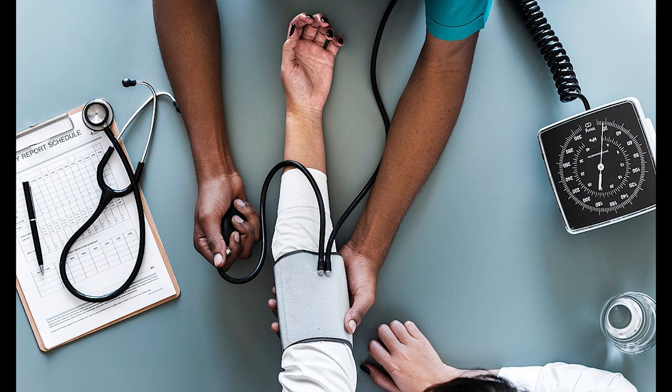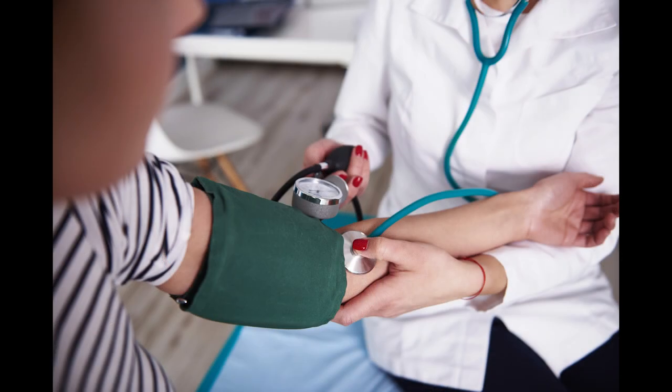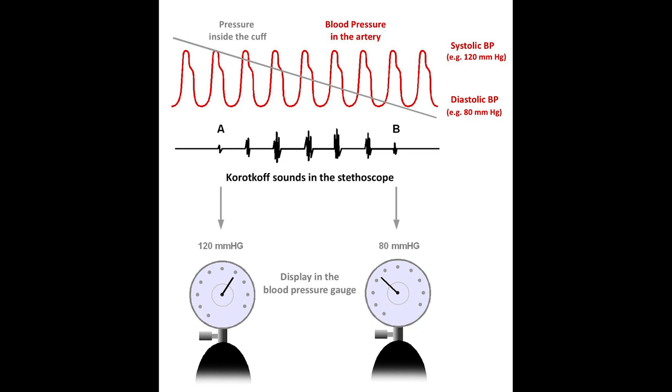Whenever the accuracy of NIBP is in question, medical personnel should administer a manual NIBP using a device called a sphygmomanometer alongside a stethoscope. The tester listens to the stethoscope for turbulence within the artery as the cuff is inflated and then slowly deflated. Those sounds are called Korotkoff sounds. In the early 1900s, a Russian physician discovered that as pressure occludes an artery, turbulence can be used to measure the blood pressure inside the patient's body.